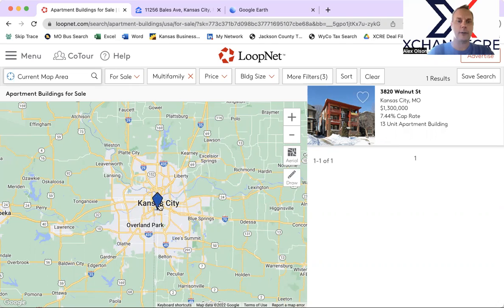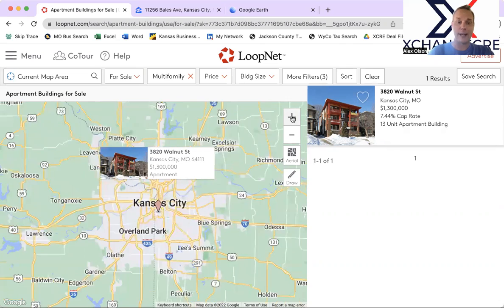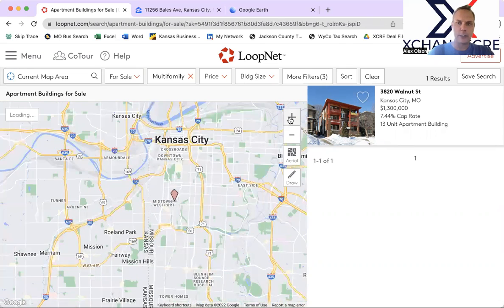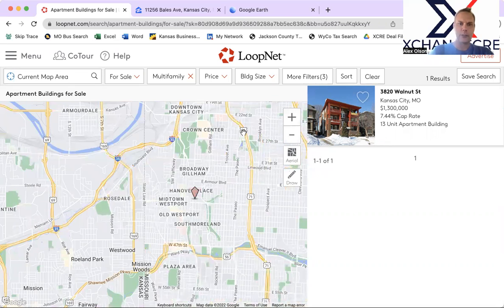It's actually very close to my office and very close to my fiveplex that I own. This is going to be 13 units for $1.3 million — so $100,000 a unit, which is a pretty good price considering the location.